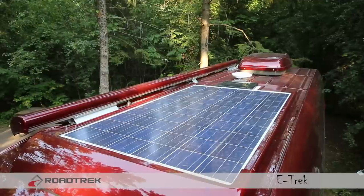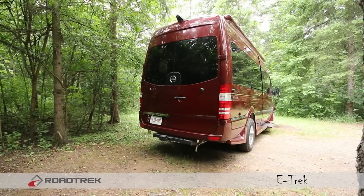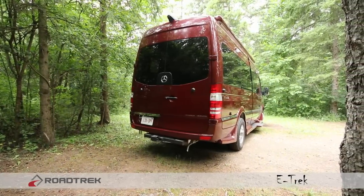Equipped with a 255-watt solar panel, the eTrek can take you off the grid longer than any other RV in its class.